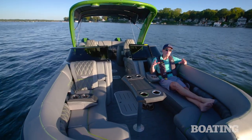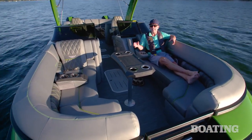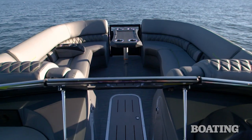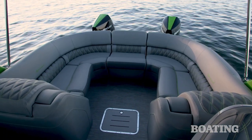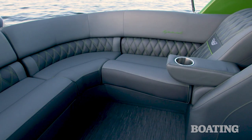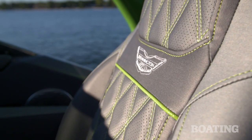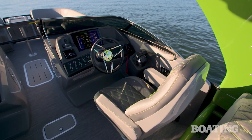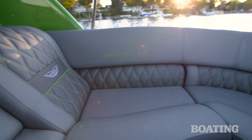Even the most performance-oriented pontoon still has to put a big emphasis on seating. The Q27 features Bennington's quad bench seating layout — two parallel lounges forward and two parallel lounges aft. Bennington's sport interior package really pops with stitched diamond patterns on all the seats, including the high-back helm and passenger seats. Those two seats are also cladded with fiberglass behind for a more finished appearance. Symtex vinyl is soft to the touch and easy to maintain.